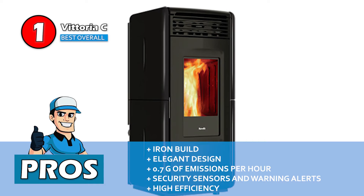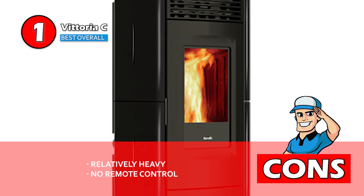However, it's relatively heavy and it cannot be controlled by remote. Bottom line: its design is made of cast iron, it comes with sensors for enhanced security, and it has a functional, easy-to-clean ash pan.